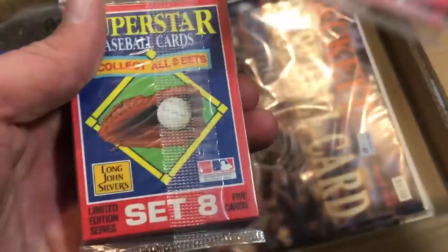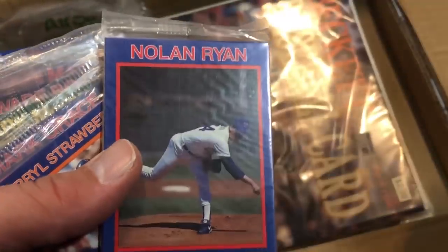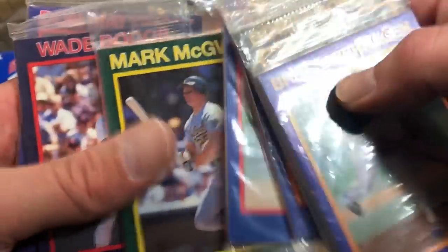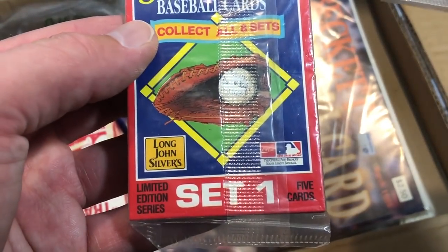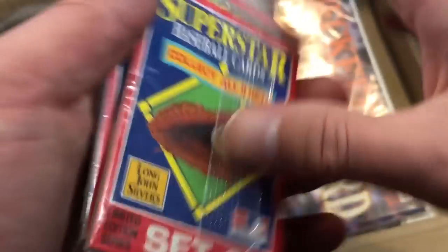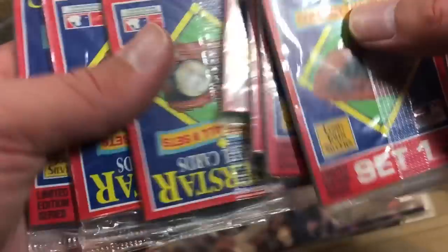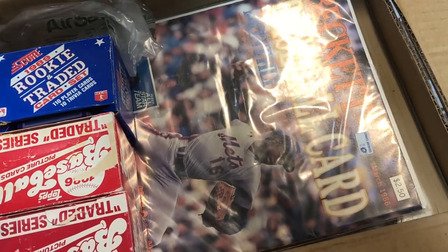Here's a Superstar Baseball Card set — the entire set with eight different stacks. I remember these. Strawberry, Grace, Big Mac, Bogggs, Donnie — Long John Silvers, those are really cool novelty cards. It's like the complete set of 40 cards. I'd like to rip into these and check them out, but at the same time I kind of want to leave them sealed. I definitely remember having a couple of these as a kid.